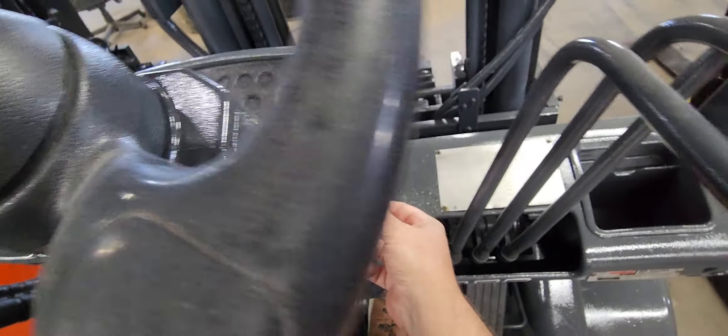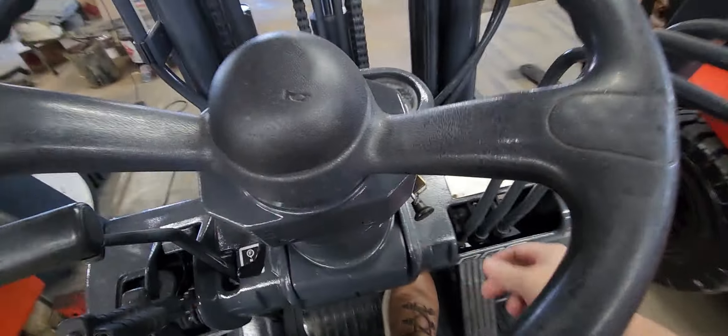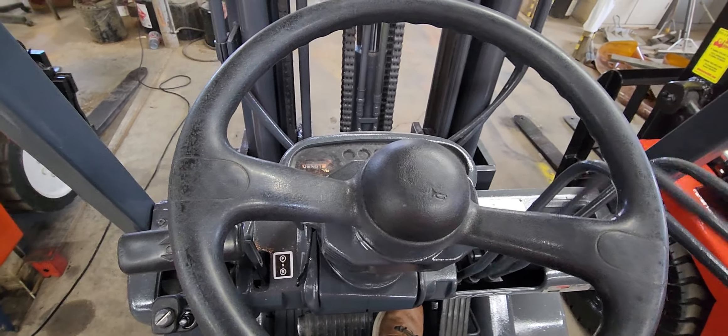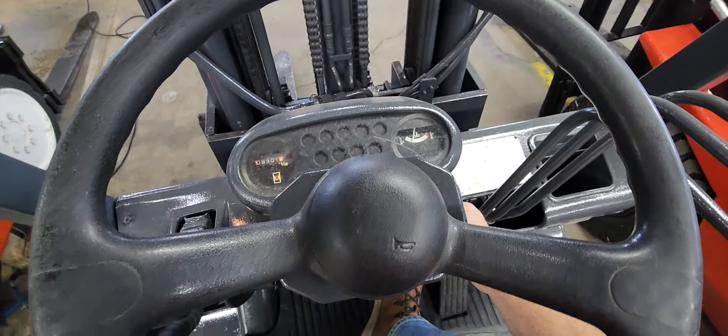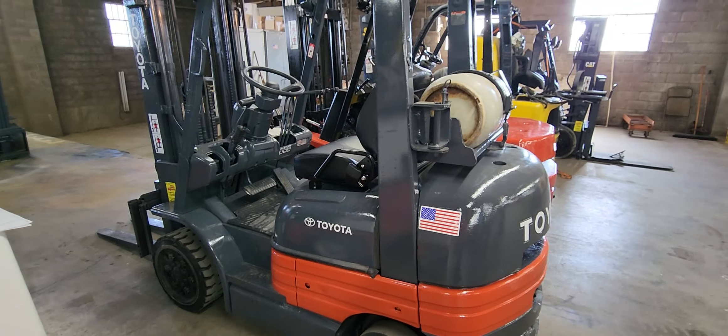There are the lights down here. This forklift is sold — it's going out to Colorado Springs, and it is ready to go. This is Cass with betterforklift.com, Western Material Handling in Commerce City. We'll be right back.